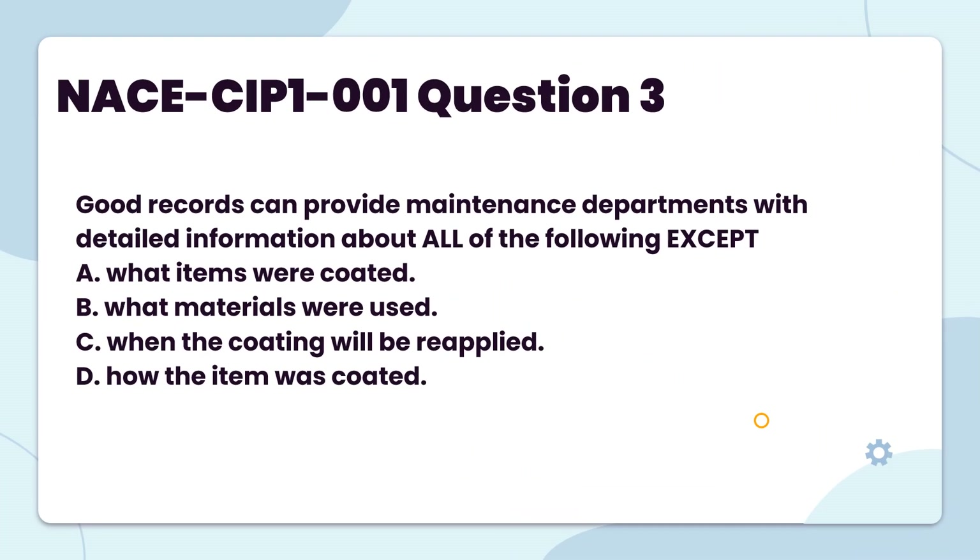Good records can provide maintenance departments with detailed information about all of the following except: A. What items were coated. B. What materials were used. C. When the coating will be reapplied. D. How the item was coated.